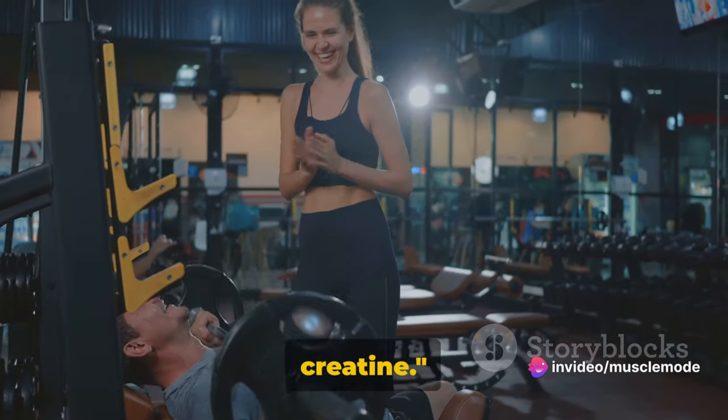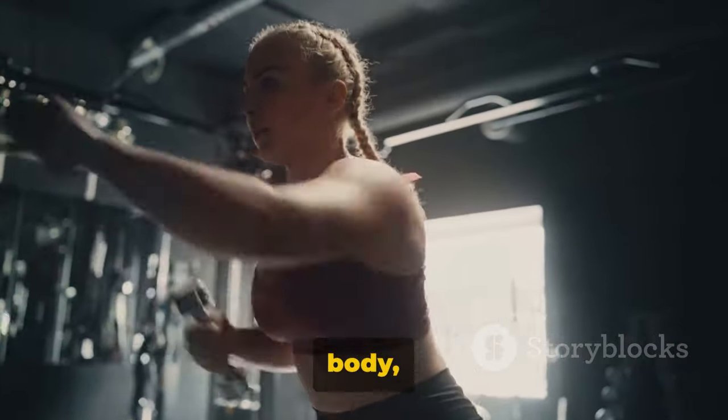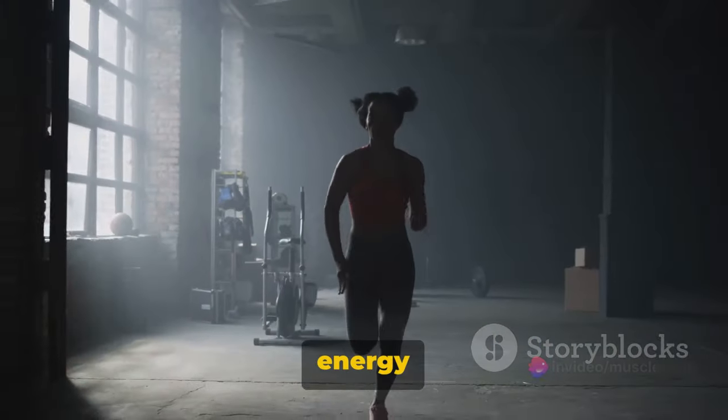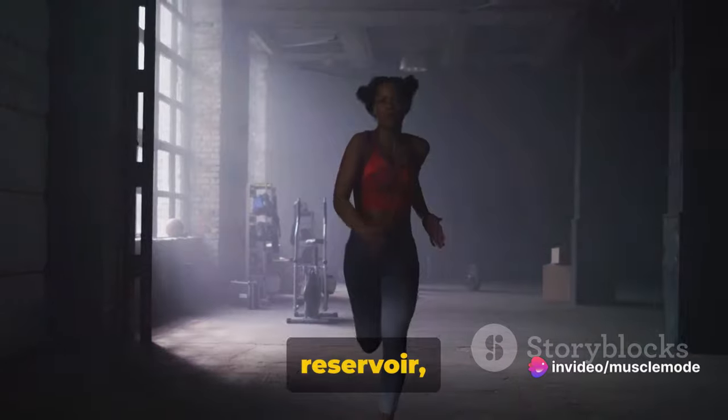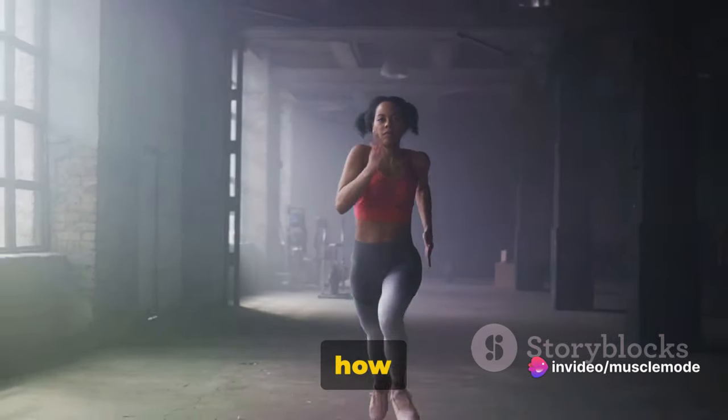Today we're diving deep into the world of creatine. Creatine, a substance found naturally in your body, primarily in your muscles, is a powerful ally when it comes to energy production. It's like an energy reservoir, waiting to be tapped into when your muscles need it the most. But how does this work?